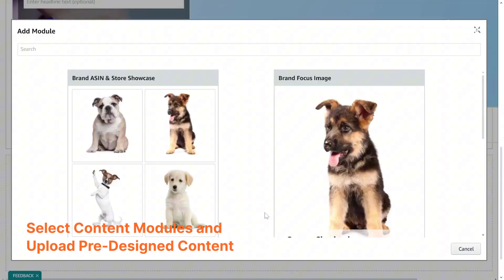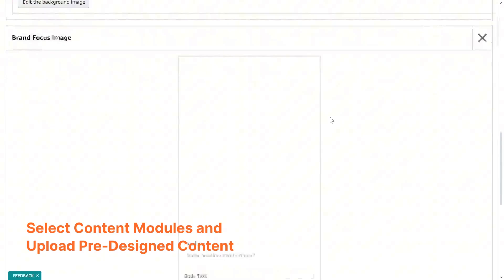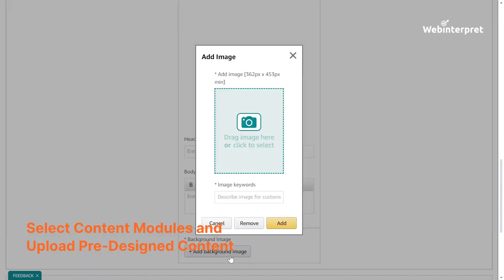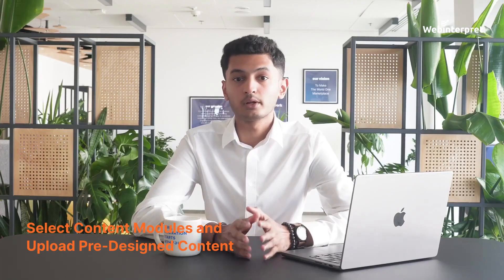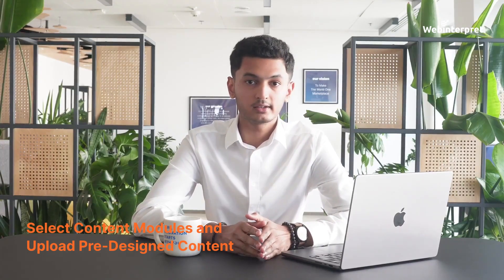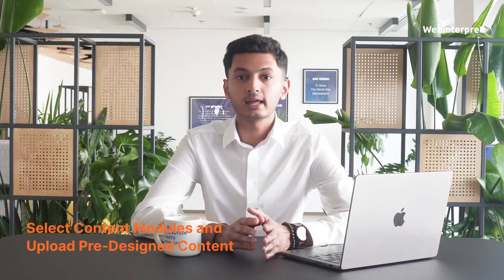Once you have selected your modules, it's time to upload your text and images. Make sure your images meet Amazon's size requirements and that your text is optimized for clarity and engagement. If you already know which module you are going to use, you can select one module, upload the content, and then move to another module instead of selecting all the modules and uploading all the content at once.